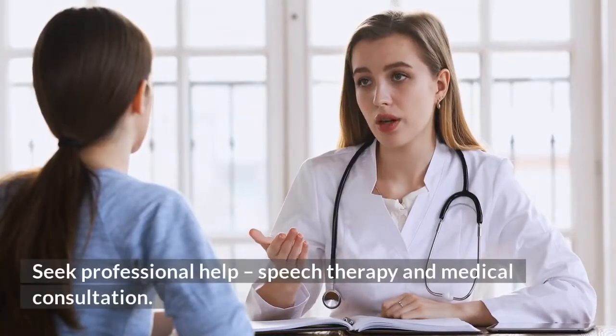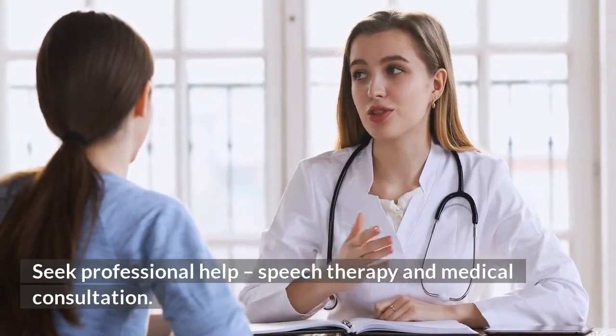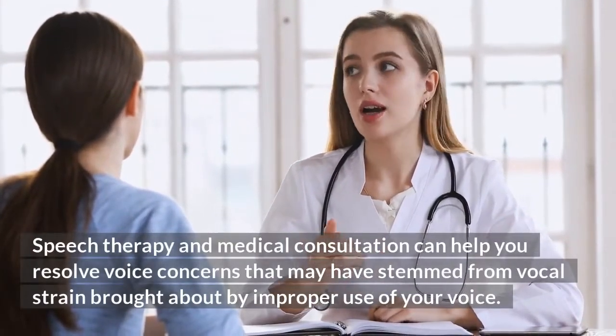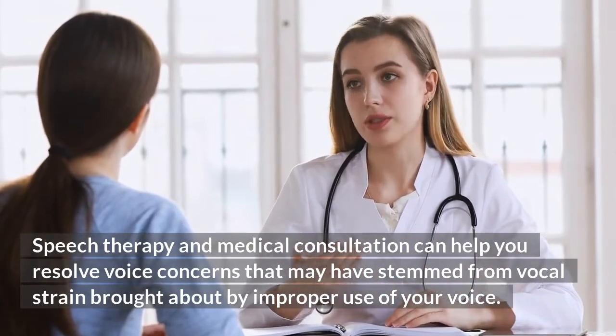Seek professional help — speech therapy and medical consultation can help you resolve voice concerns that may have stemmed from vocal strain brought about by improper use of your voice.